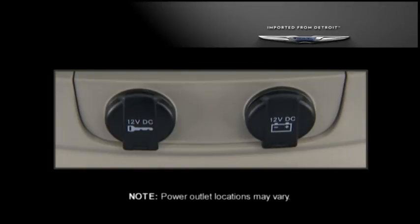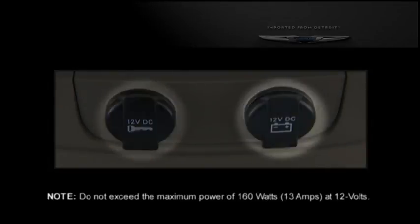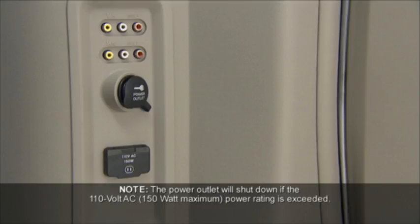Your vehicle may be equipped with one or more 12 volt power outlets. Some can only be used when the ignition is in the on position, while some are powered directly by the battery and can be used anytime. Remember though, excessive use of this outlet can drain the vehicle's battery.